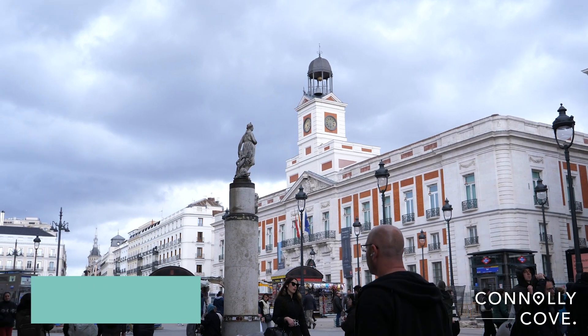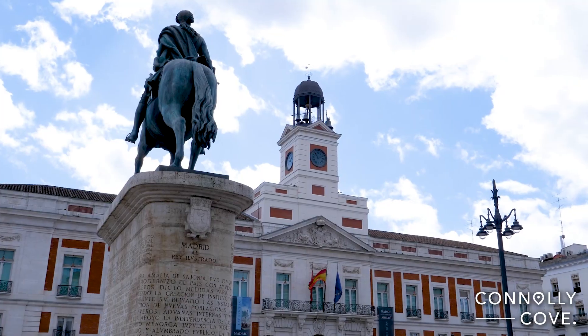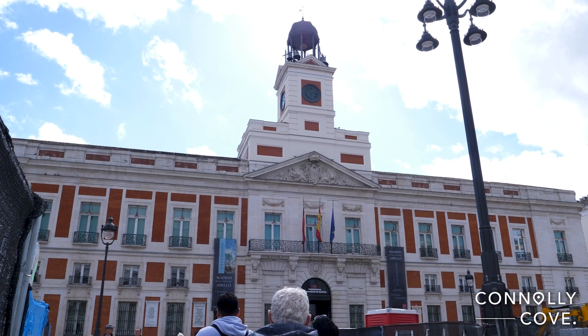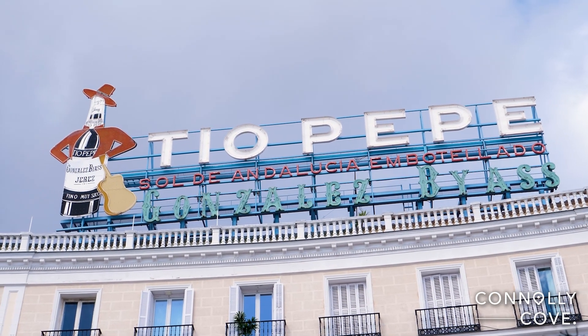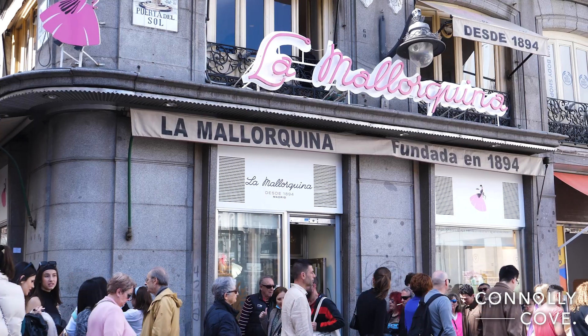The best place to start is the central square of the capital, Puerta del Sol. It is one of the most famous and iconic public squares in Madrid, serving as a central gathering place and a hub for transportation, shopping and cultural activities. The square is also known for the large neon sign of Tio Pepe, which has become an iconic part of the square's skyline.